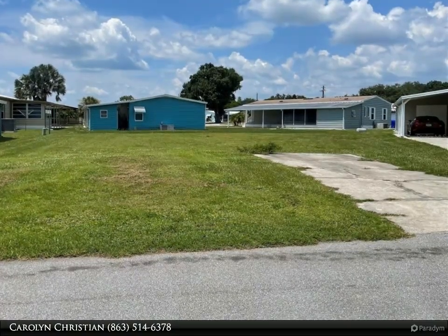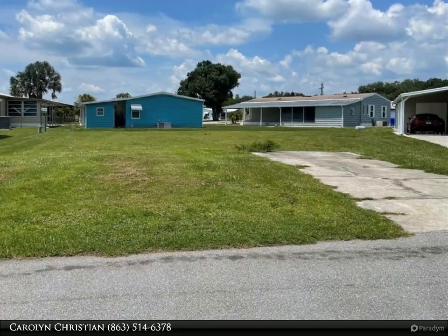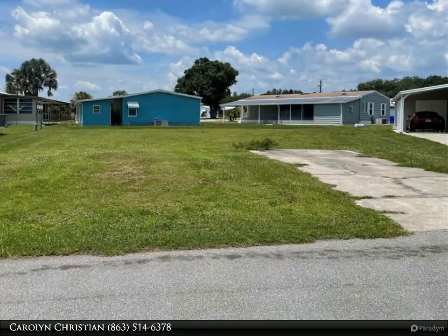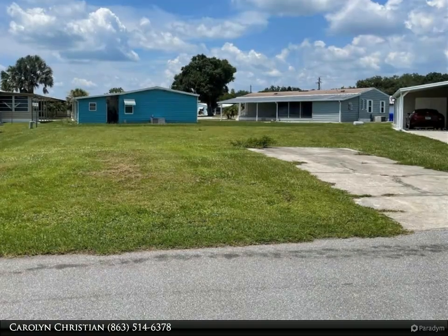Enjoy line dancing, and walking or golf cart riding distance to Sam's Club, a flea market, and garage sales twice a year. Perfectly located in Lakeland, Florida, halfway between Tampa and Orlando, this home offers easy access to Interstate 4.